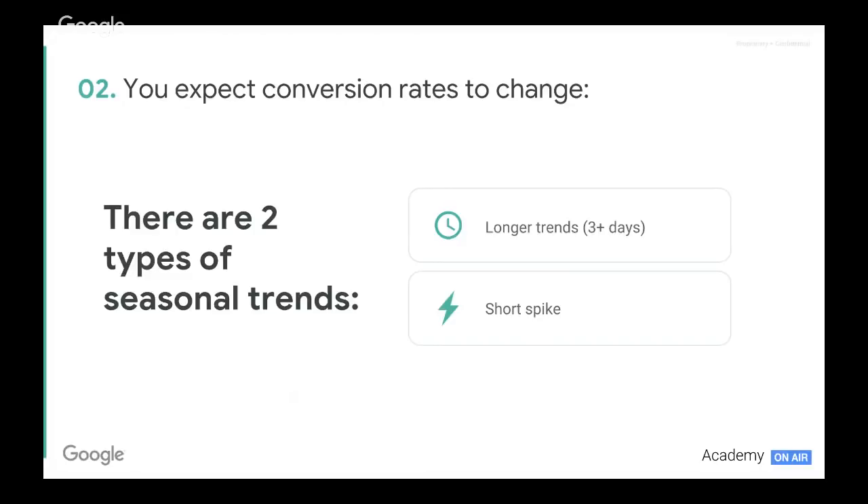Scenario two: we expect conversion rates to change. I'm going to break this down into two subcategories — two types of seasonal trends we'll see over the peak. The first will be longer trends of three-plus days. Most businesses will fall into this bracket, doing a Cyber Week or Cyber Weekend sale covering three-plus days. In some cases we'll have a short spike — the second category — which would be anywhere between 24 to 48 hours, like a 24-hour flash sale on Black Friday alone.